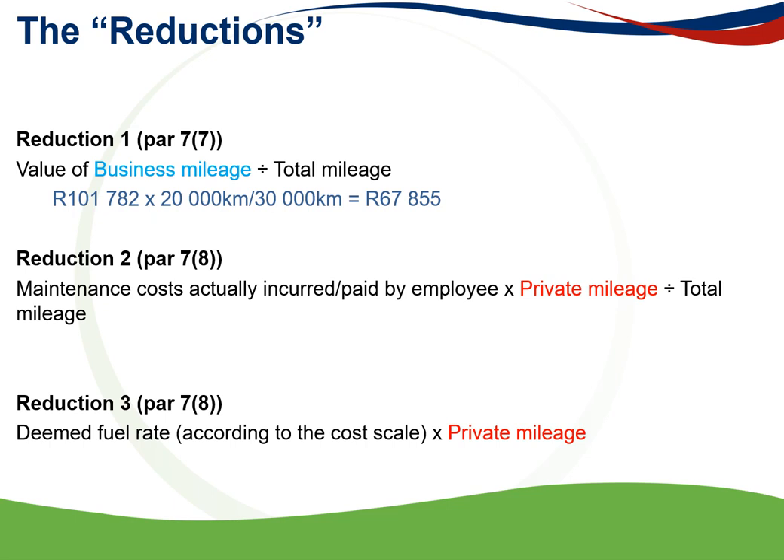For the first reduction, the fringe benefit value of R101,782 is multiplied by the business kilometres of 20,000 divided by total kilometres of 30,000, giving a reduction of R67,855.